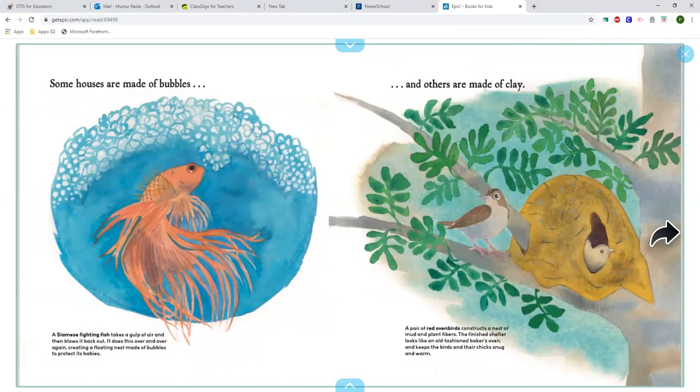Some houses are made of bubbles. A Siamese fighting fish takes a gulp of air and then blows it back out. It does this over and over again, creating a floating nest made of bubbles to protect its babies.